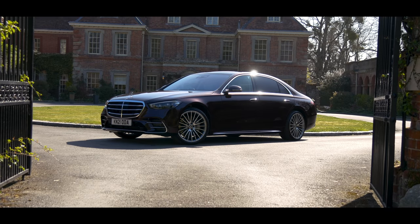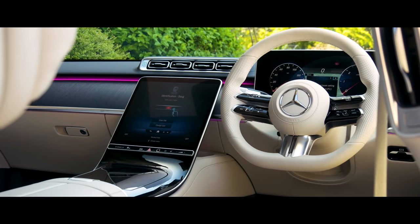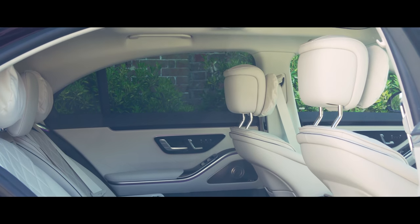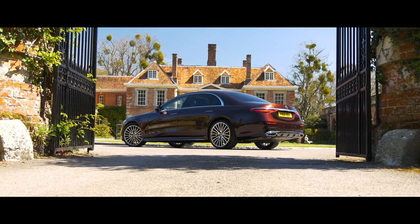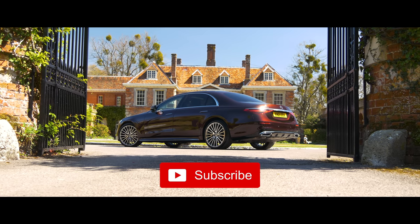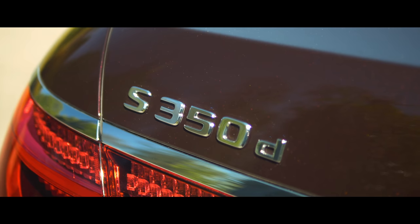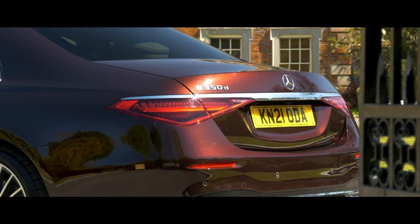The new S-Class is packed with technology — some more useful than others — and is very comfortable, gorgeous inside, and fantastically spacious and relaxing for rear seat passengers. Subscribe to find out how it compares head-to-head against the BMW 7 Series and Audi A8, and visit whatcar.com to save thousands of pounds off your next new car.